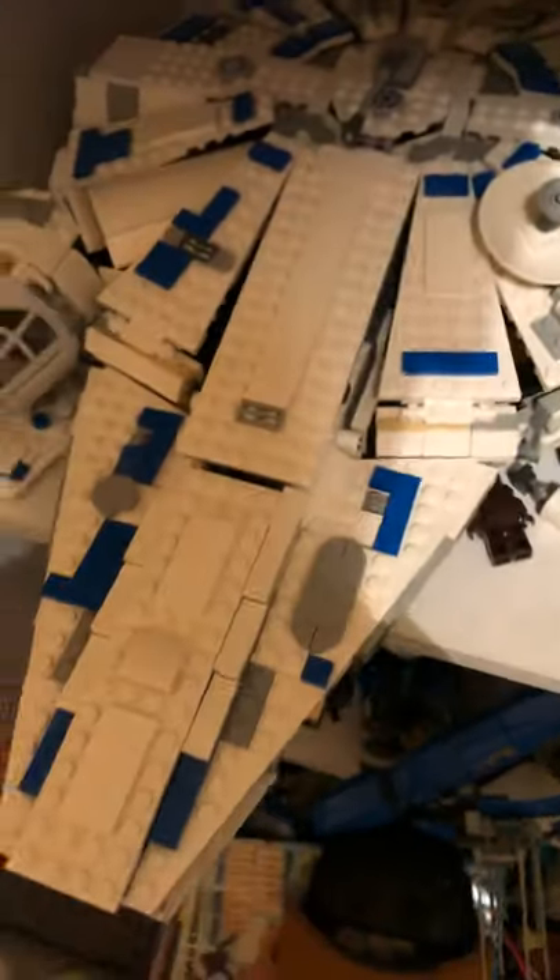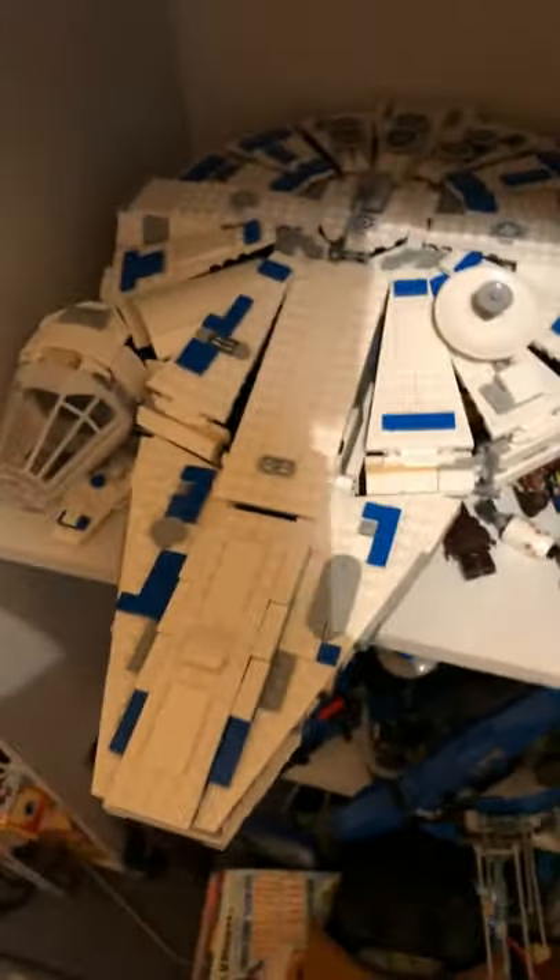Behind there is my Nintendo Switch — I love the Nintendo Switch — a PS4 controller and headset. Here's the LEGO Castle, Whomping Willow, and Millennium Falcon. I'd really like it; it might be my favorite LEGO set that I have.